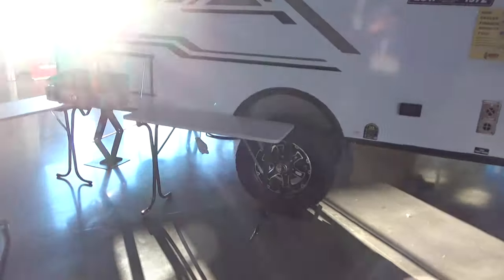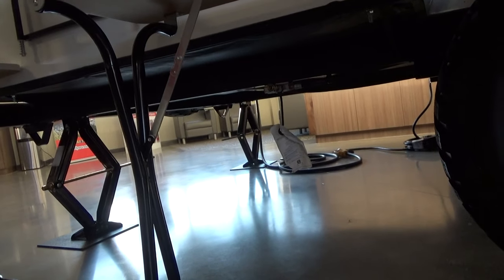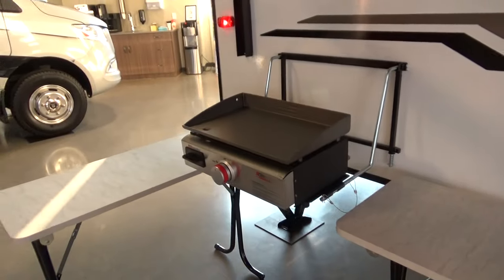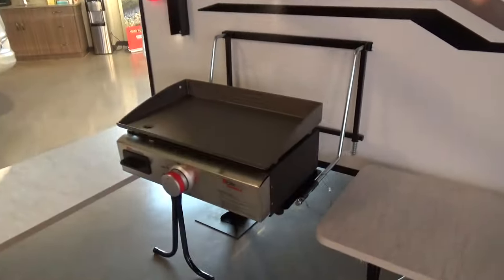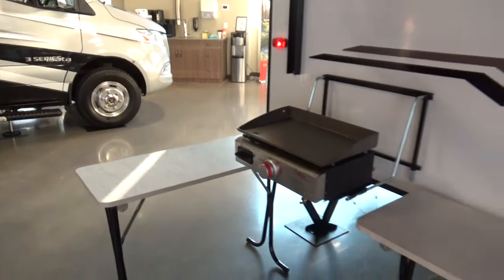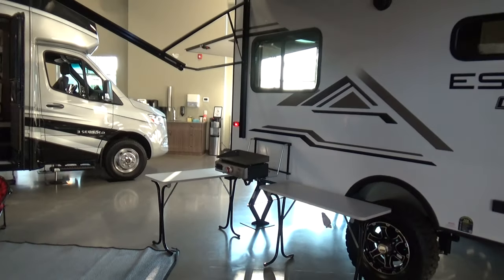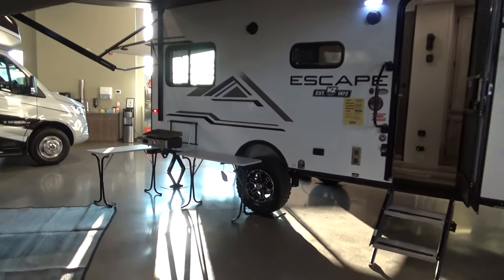Easy lube hubs mean you can do a wheel bearing repack right in your own driveway. There's also a barbecue quick connect — the griddle hooks up to that and comes with a propane hose. The cool thing about this griddle is you don't have to set it up on the outside wall; it has rubber feet so you can move it around to a table on a windy day. There's a ton of flexibility with the setup on this trailer.